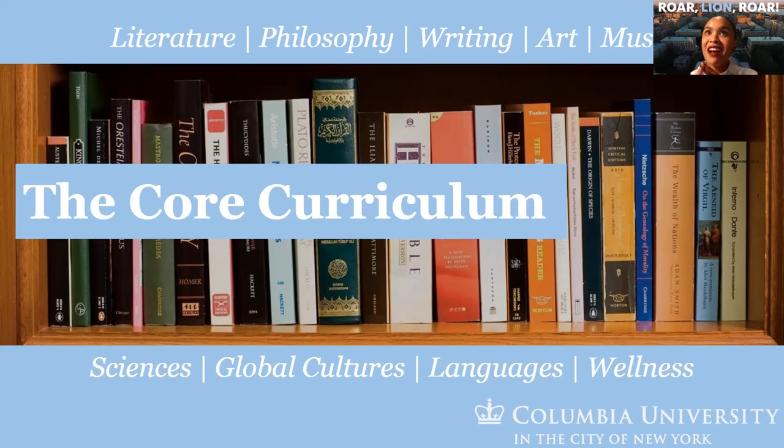That knowledge covers literature, philosophy, writing, art, music, the sciences, global cultures, languages, and wellness. Within Columbia College, the core takes up about a third of the classes you'll take; within the School of Engineering, about a fourth. There's still ample opportunity to explore beyond the core and beyond your major. This is our way of ensuring students are global citizens, well-versed in all there could be beyond exactly what they're studying.